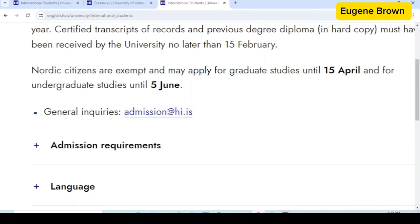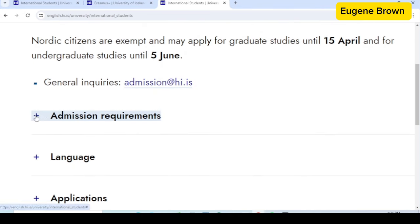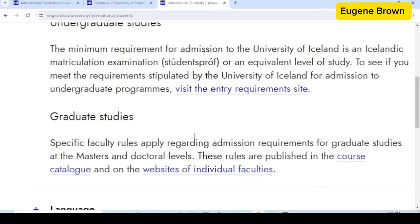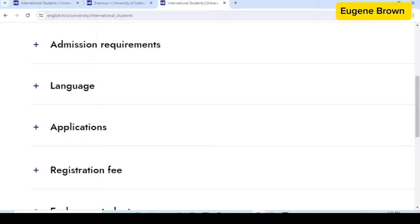If you have general inquiries you can send an email to the email address shown here. You also want to explore the admission requirements for both undergraduate and graduate — you can look at the page to explore that. We also want to look at the cost, but first let's take a look at the language requirement.